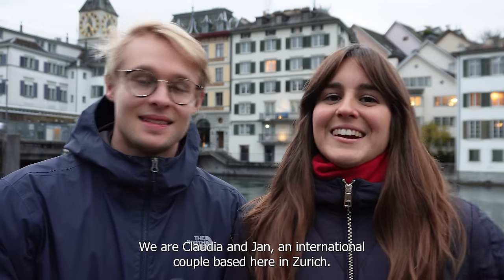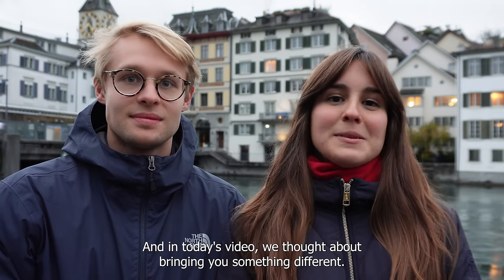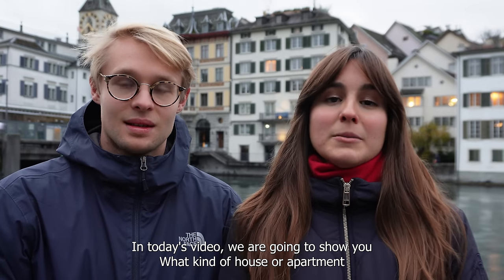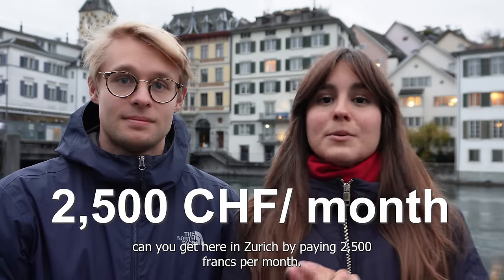Hola a todos! We are Claudia and Jan, an international couple based here in Zurich. In today's video we are going to show you what kind of house or apartment you can get here in Zurich by paying 2,500 francs per month.